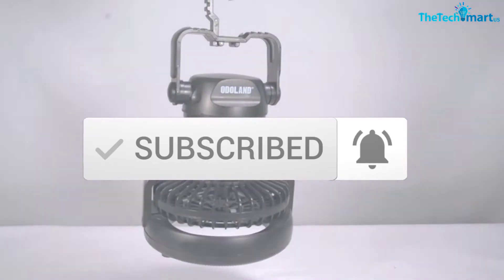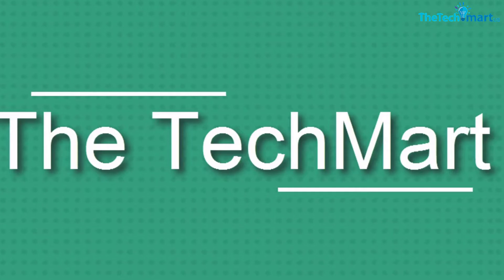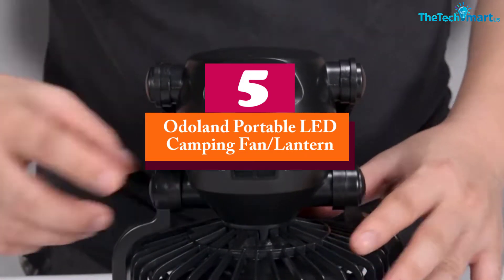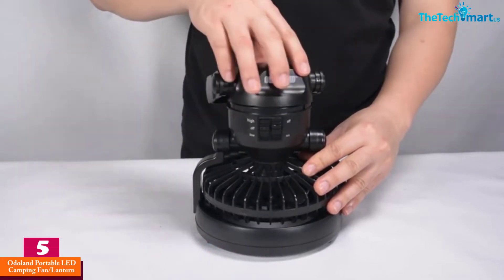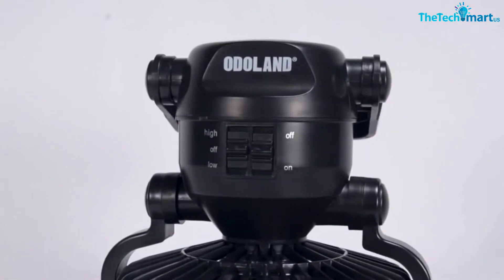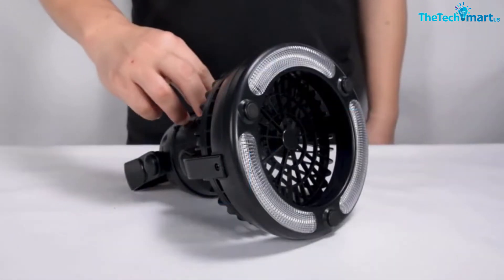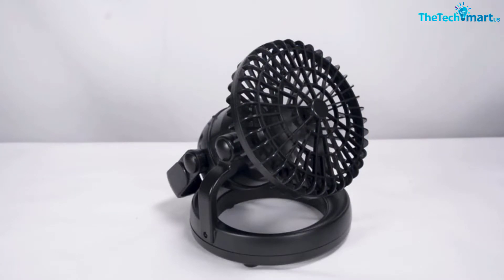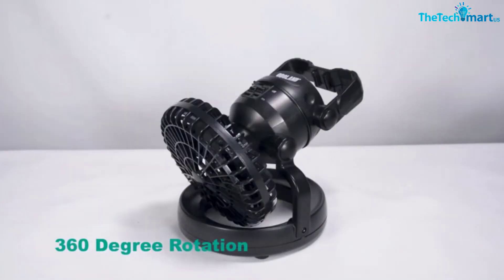Starting at number five, we have the Odoland portable LED camping fan lantern. This is both a camping fan and a lantern for less than $15, which is great. It runs on 2D batteries and features a hook that allows you to mount it in your tent's ceiling. It is a pretty quiet fan, with most people describing the noise as a light hum, but since it is battery operated, don't expect the breeze to be too strong even on the high setting.